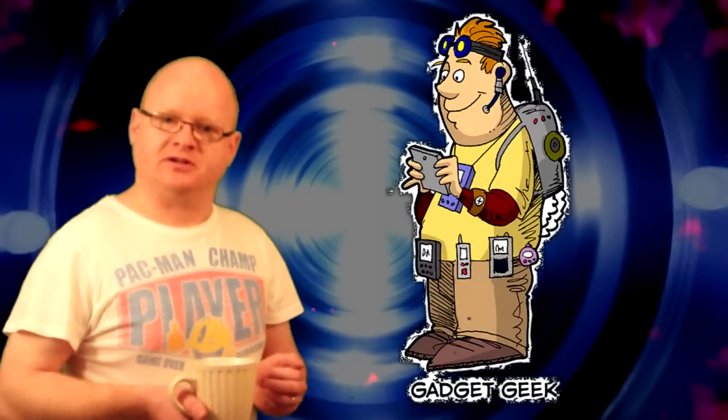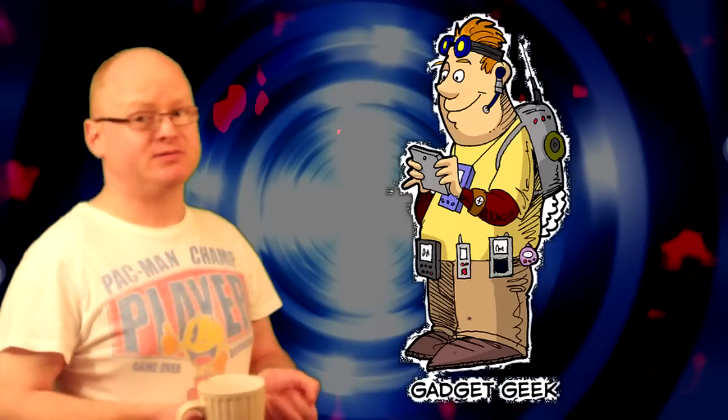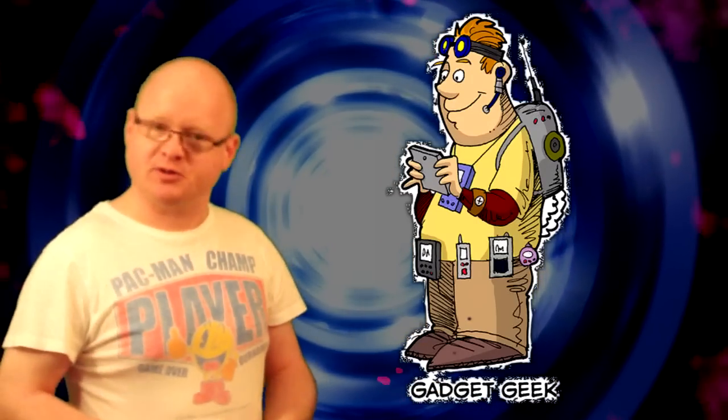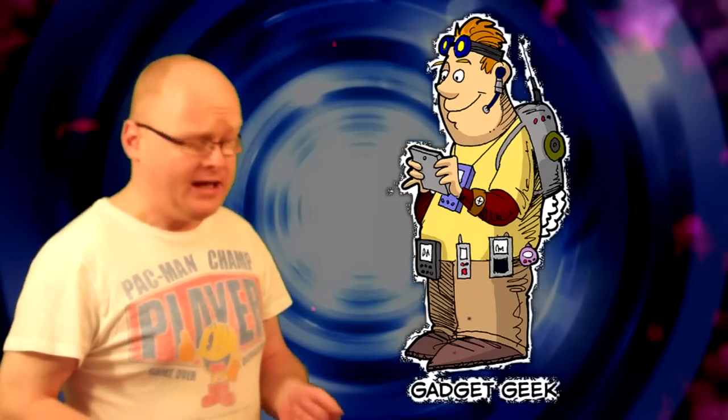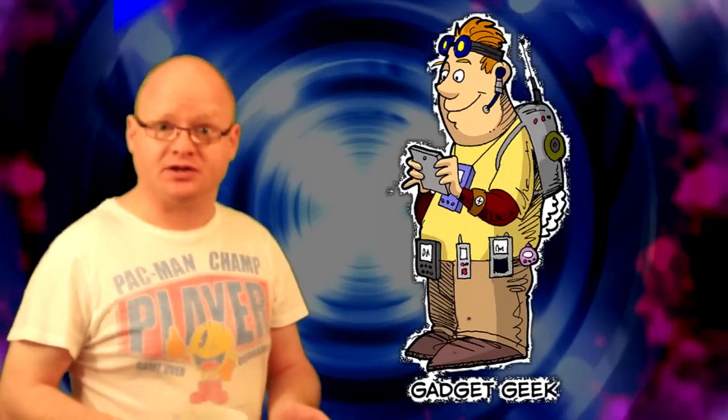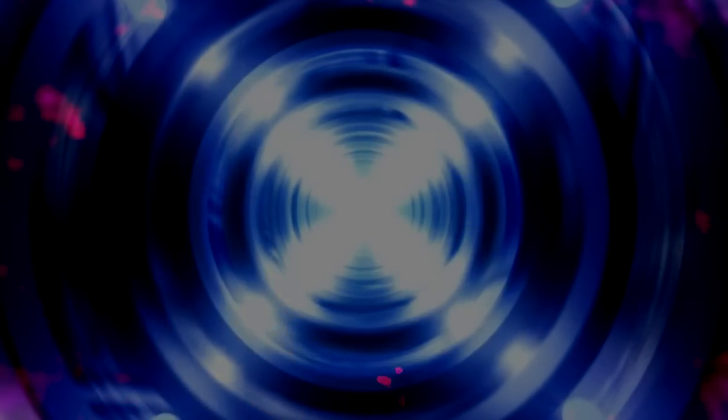So why is a mobile phone so important? Well, it allows me to take my geekiness with me wherever I go. I can play retro games on the go, at work when I'm supposed to be working or whatever. I can surf websites about geeky stuff. And it's the one gadget that stays with you all day, most days, every day. So it's quite important to a geek, their mobile phone.